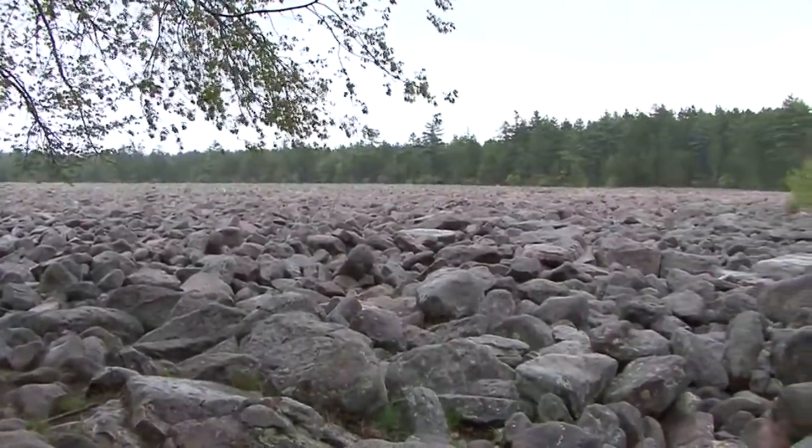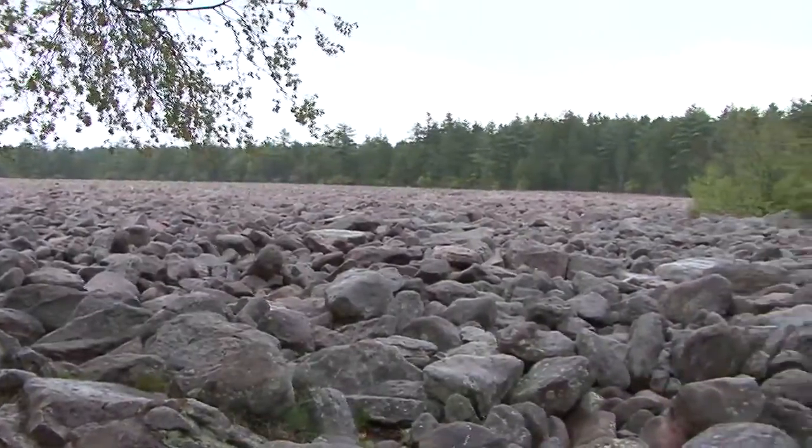Here at Boulder Field, you're looking at about 16 and a half acres of rocks. And it goes down between 10 and 12 feet.